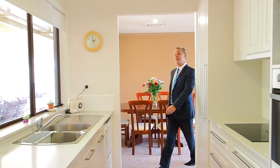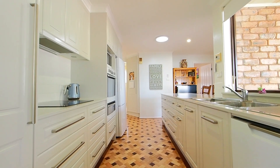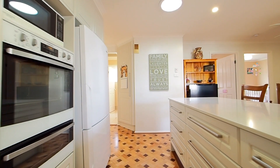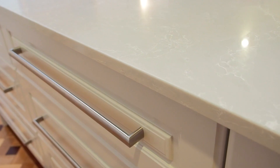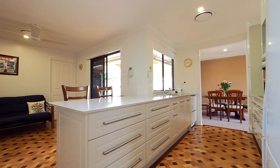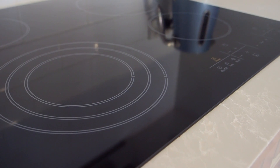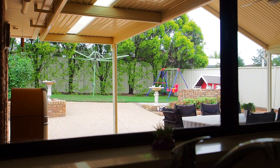This newly renovated kitchen is definitely the heartbeat of this much-loved home. The kitchen boasts 20mm stone bench tops, double drawer dishwasher, range hood, two large food pantries, soft-closing cupboards and drawers, and a large breakfast bar for the kids. Most importantly, the stunning kitchen looks out over the living space, the entertainment area, and the backyard.